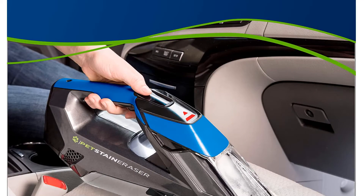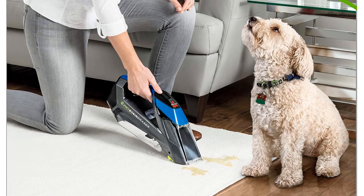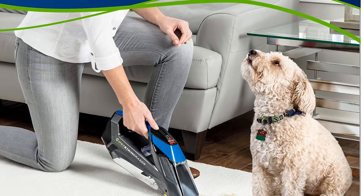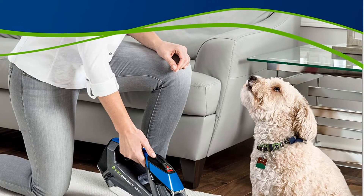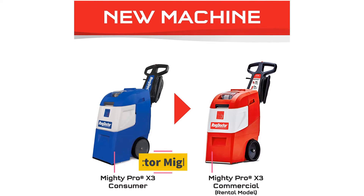It's easy to clean carpet, upholstery, stairs, area rugs, auto interiors, and more with the cordless convenience of the Bissell Pet Stain Eraser. It also includes a trial of professional spot and stain plus oxy formula to instantly and permanently remove stains and messes from carpet and upholstery. The formula is ready to use, requires no mixing with water, and stores conveniently in the machine.